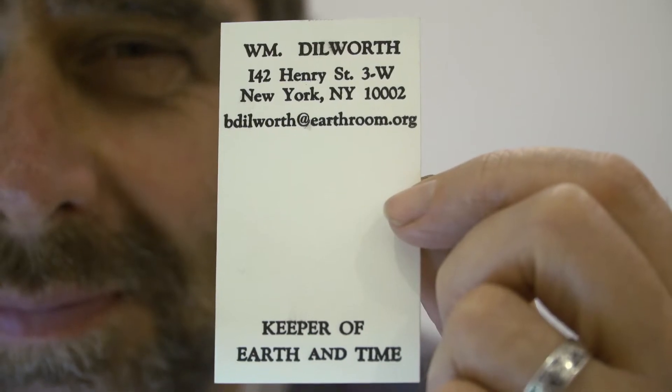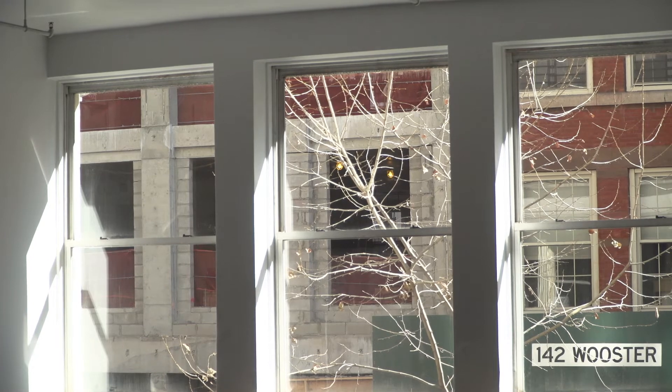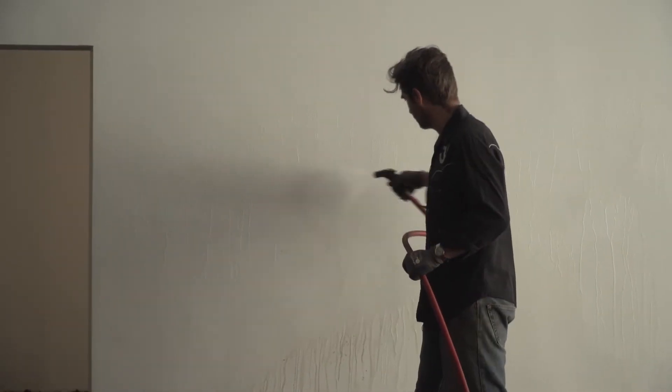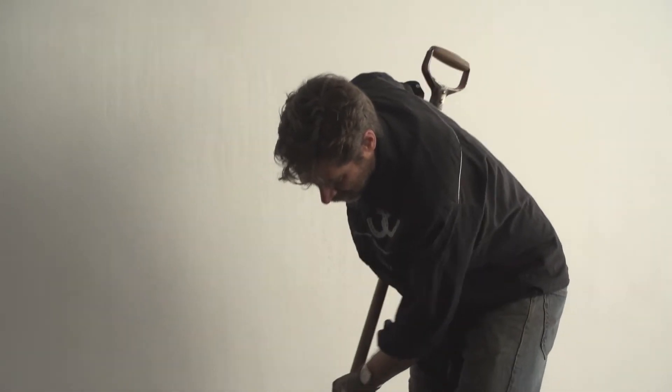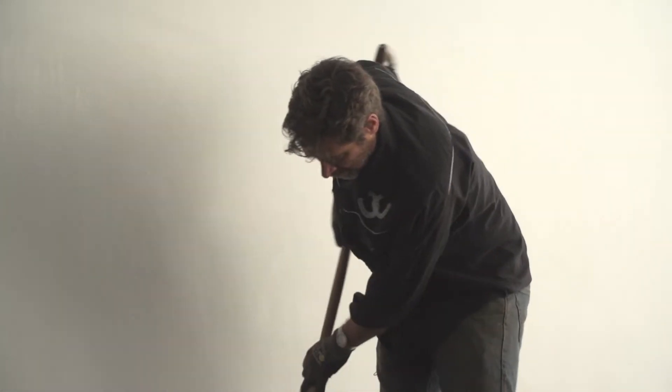This is my business card, and it says Keeper of Earth and Time. The New York Earth Room is a sculptural installation by Walter DeMaria. It's 140 tons of earth installed in a 3,600 square foot loft. It is maintained so that it looks like the day it was installed.